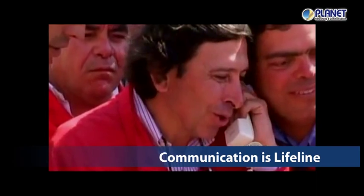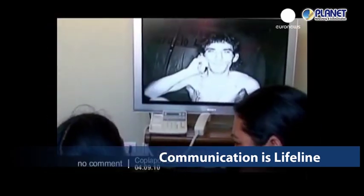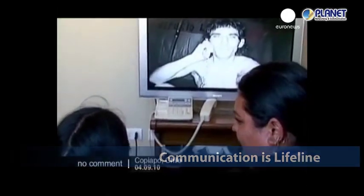When the miners were found alive underground, communication became the priority. It was a touching moment when the first images of the miners trapped underground were conveyed by Planet Products.